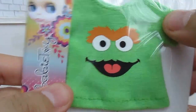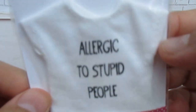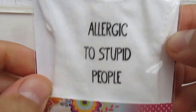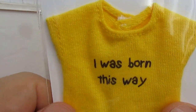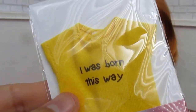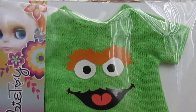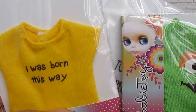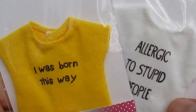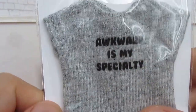I bought a Grover shirt mainly because I don't have a lot of t-shirts. There's also a white 'allergic to stupid people' shirt, an 'I was born this way' shirt — that one's really cute too. This one has less sleeves, I just noticed that. The Grover shirt has actual sleeves and these others are more sleeveless. And then there's 'awkward is my specialty' as well.